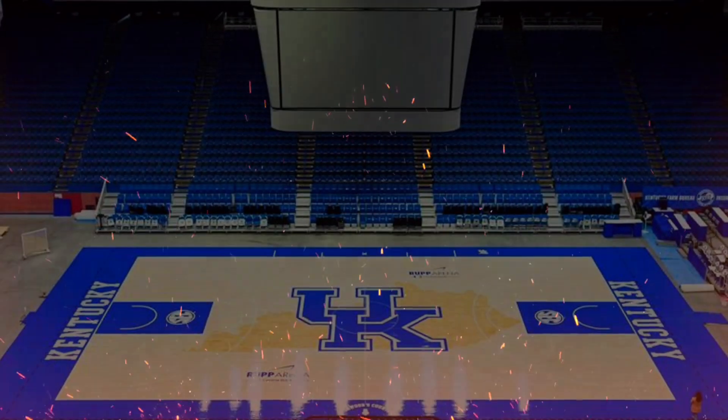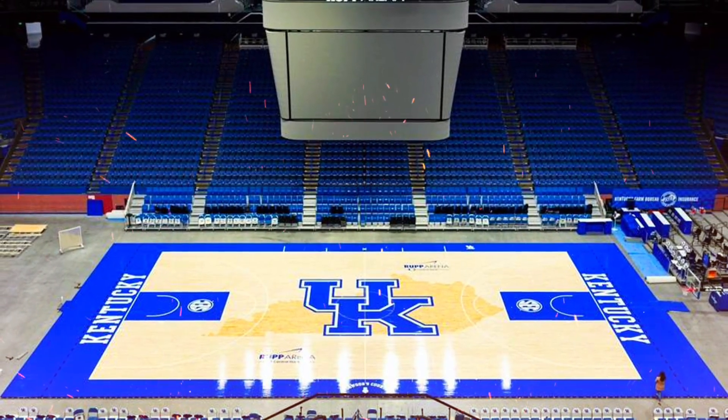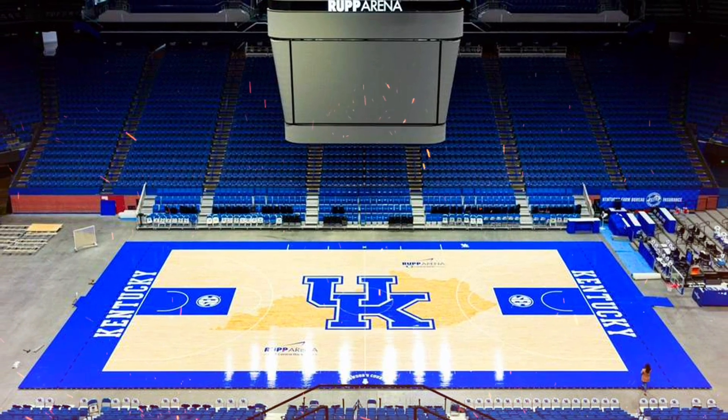The Kentucky men's and women's basketball teams will begin playing on the new surface following volleyball season, with expected installation ahead of the men's basketball game versus UNC Wilmington on December 2nd.